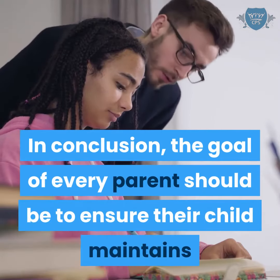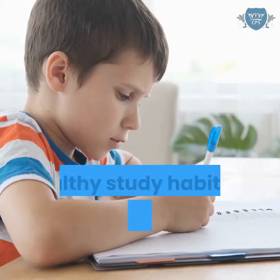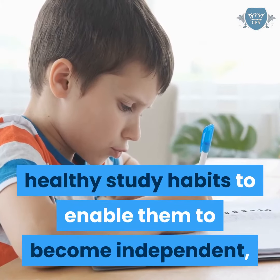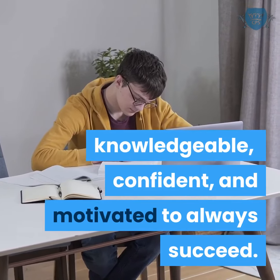In conclusion, the goal of every parent should be to ensure their child maintains healthy study habits to enable them to become independent, knowledgeable, confident, and motivated to always succeed.